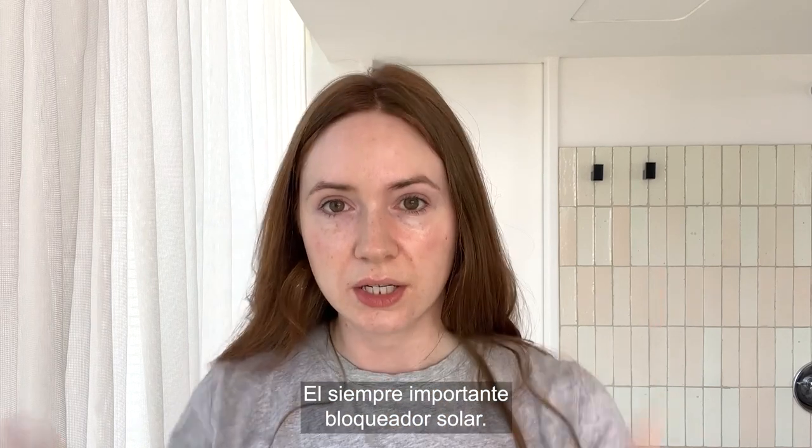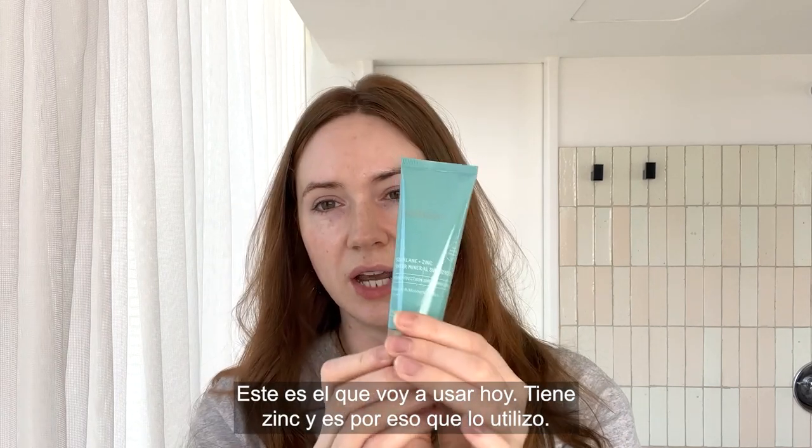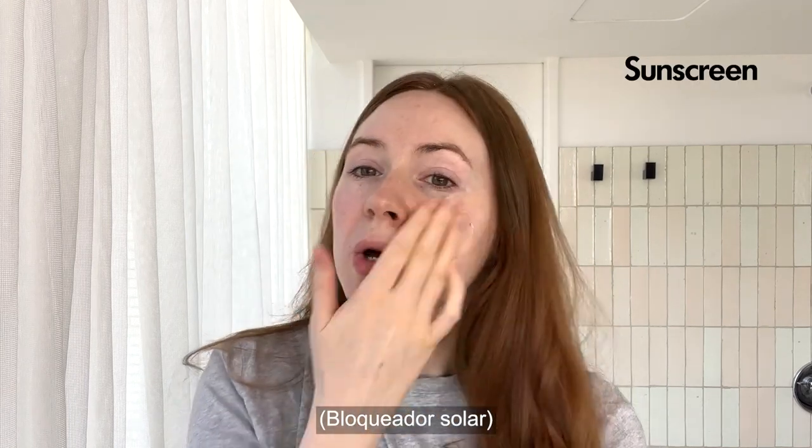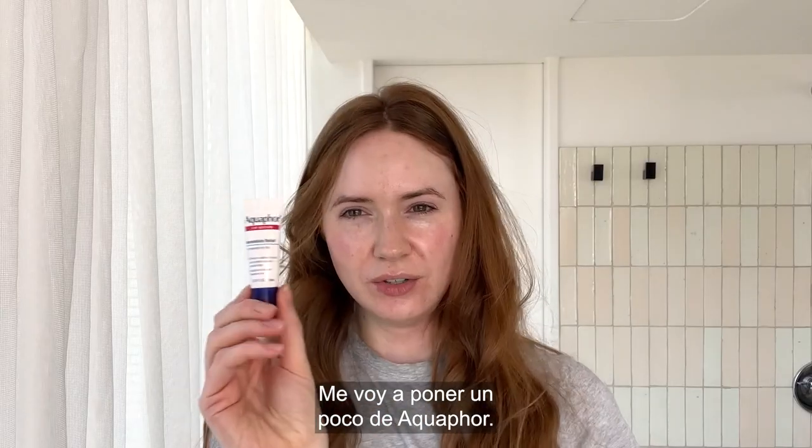The all-important sunscreen. It's got zinc in it and that's why I've gone for it. I'm just going to do a little Aquaphor.